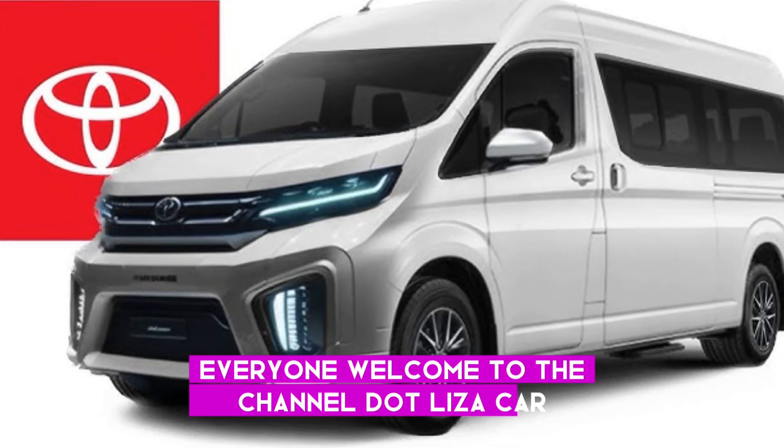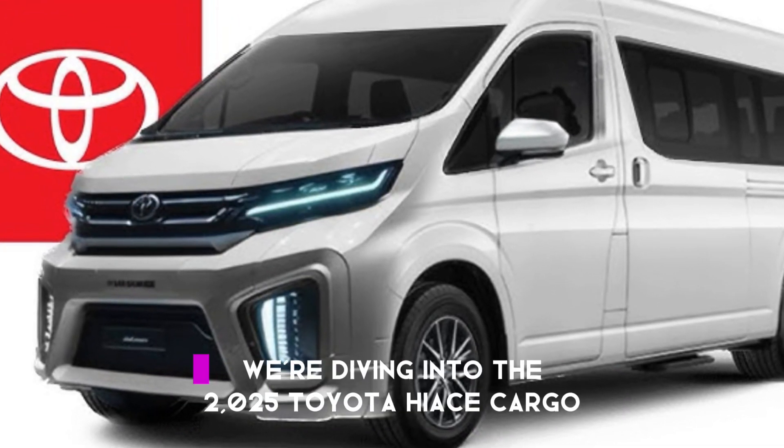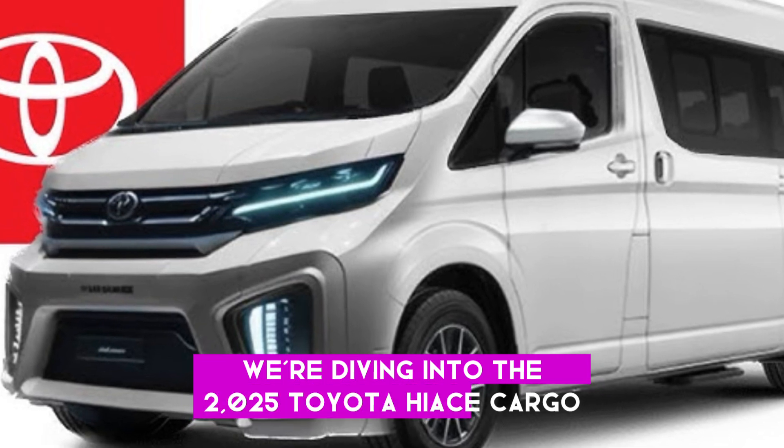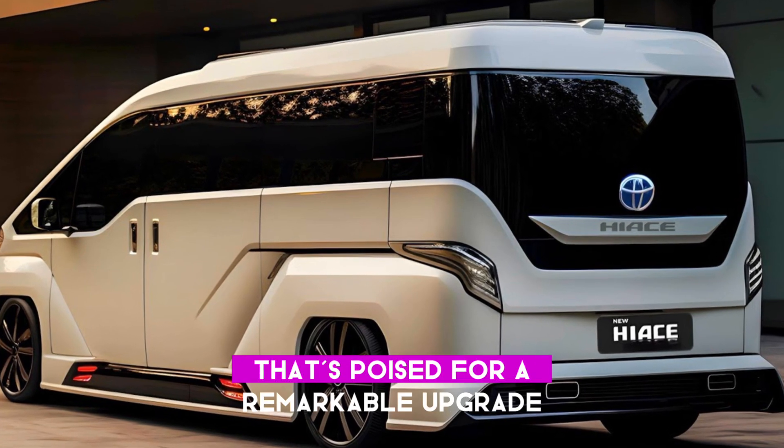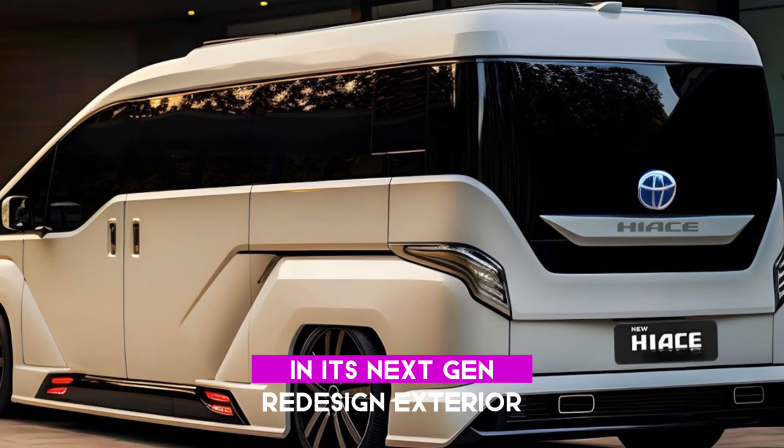Everyone, welcome to the channel. Liza Carr here, and for today we're diving into the 2025 Toyota Hi-Ace Cargo, a cornerstone in the commercial realm that's poised for a remarkable upgrade in its next-gen redesign.